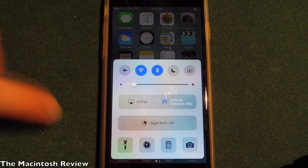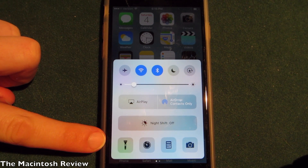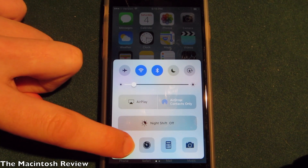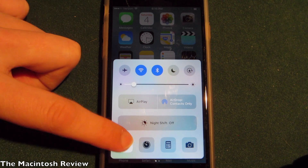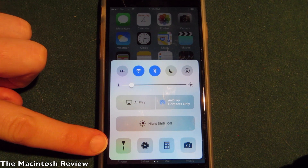Also in Control Center, if you 3D Touch on the flashlight button or any of those icons, it'll give you better icons and better fonts. I can't show you that because this is my iPhone 6, but if you 3D Touch on it, it just looks a little bit better — more refined.